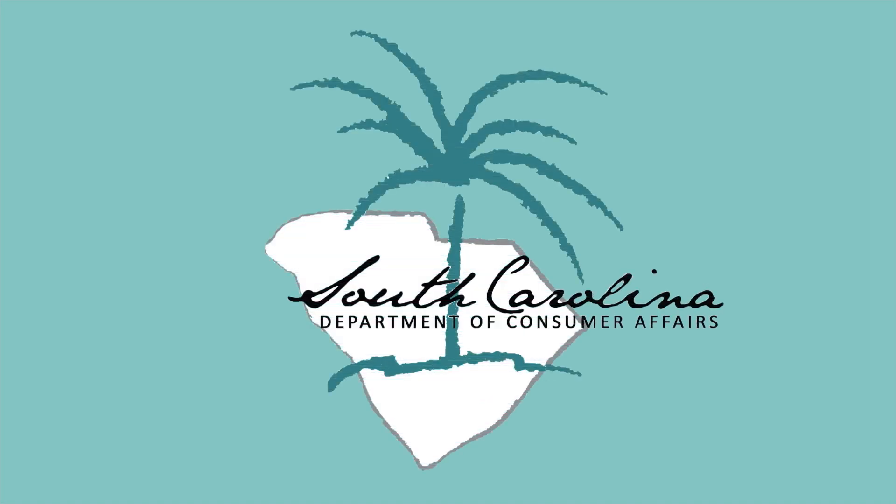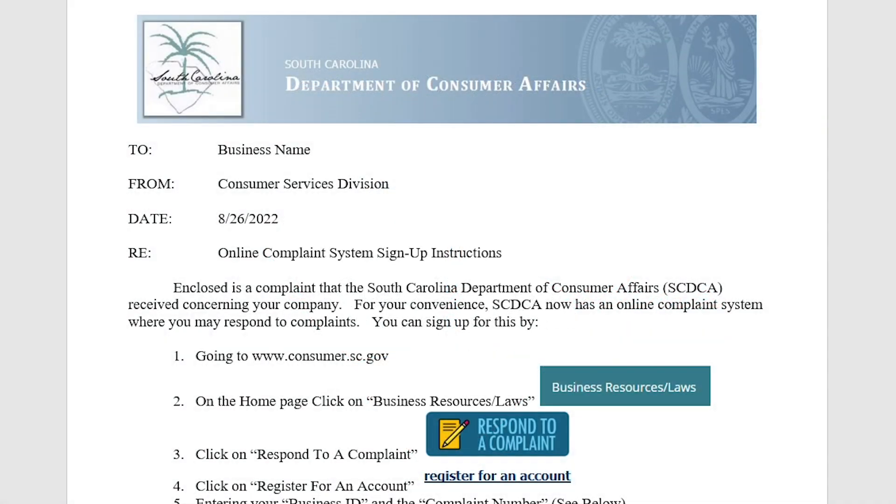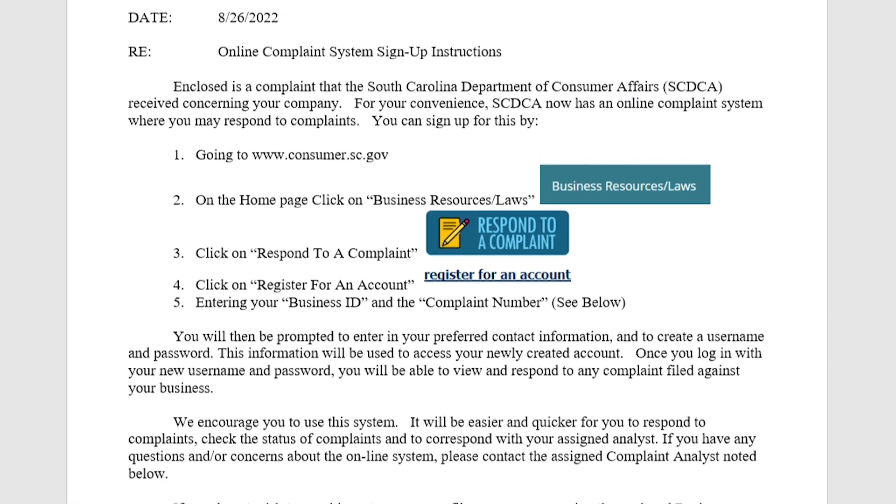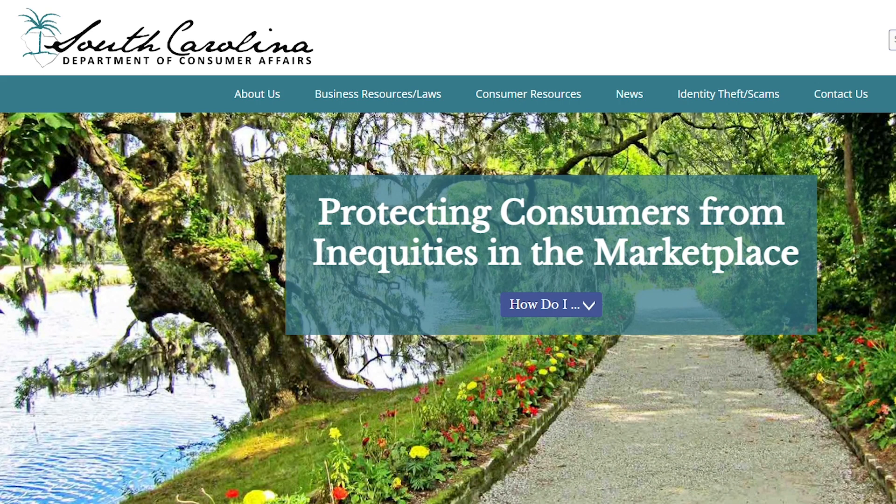The South Carolina Department of Consumer Affairs processes and mediates written consumer complaints. SCDCA will notify businesses if someone files a complaint with our agency. Businesses can respond to the complaint by going to consumer.sc.gov.